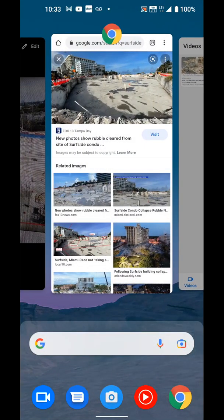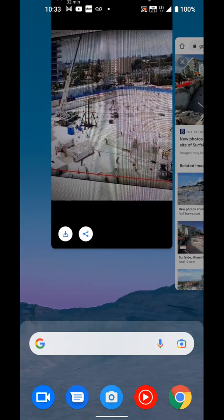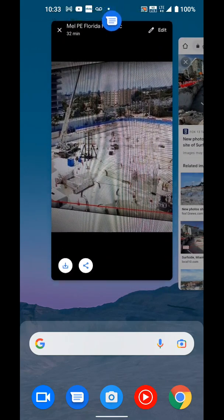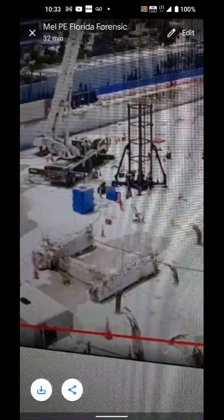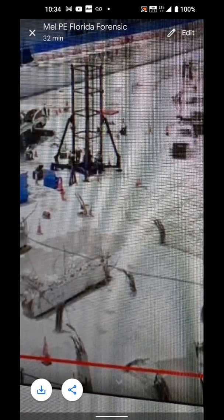Somebody sent me this image — you can see in the background it's a pile driving machine. I think they're implying NIST is doing some pile driving tests. Those are the weights to the left, and they go in that little column there and drop down onto a plate. The plate transfers the load to the column, and they measure it using algorithms and all that.